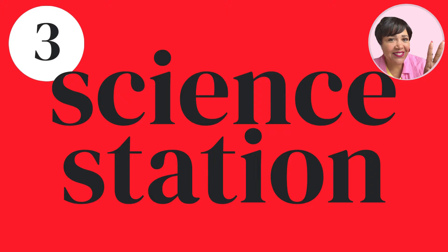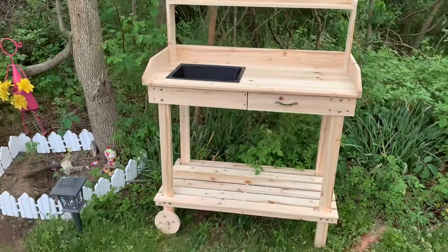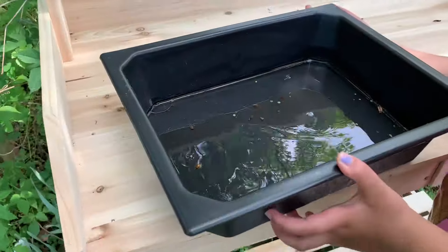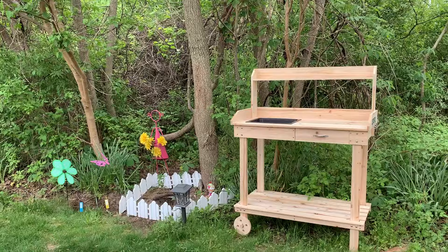A science station. This little table setup — we were calling it the outdoor science lab. The rainwater collection was epic. If you have a kid that loves bugs, they're going to love something like this. I've linked the microscope and the science lab below.